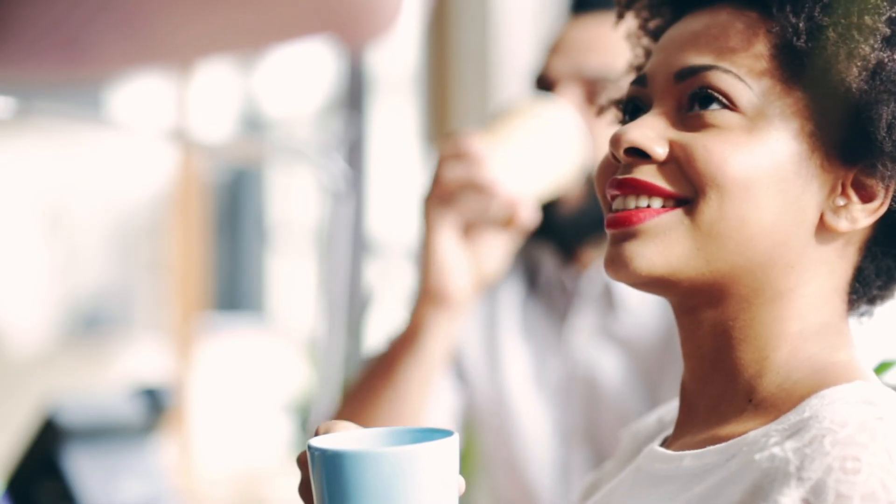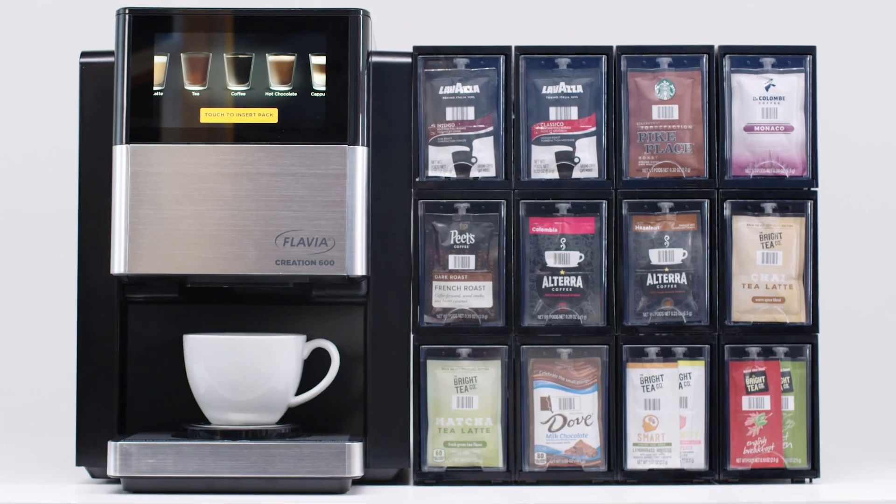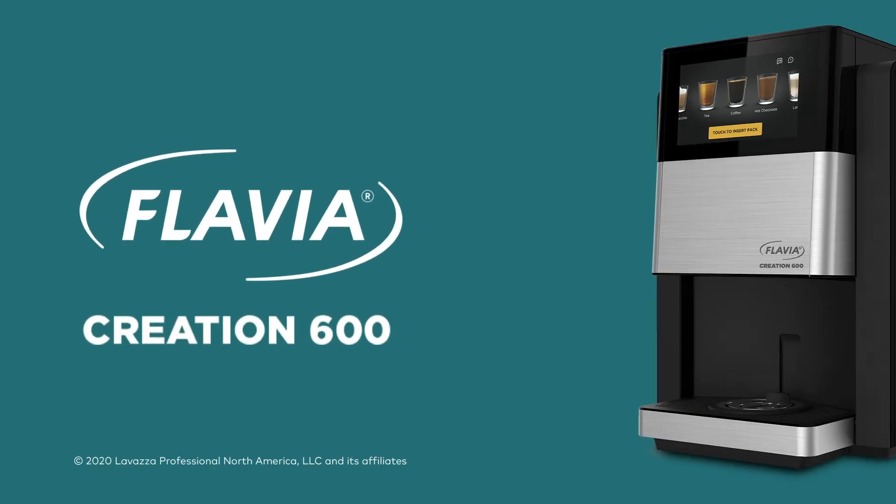Take hassles off your plate and put variety in your coworkers' cups with the beverage solution that powers workplace happiness. The Flavia Creation 600.